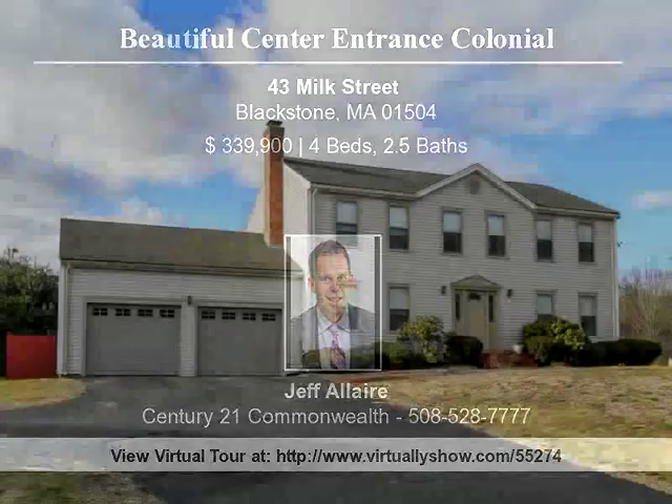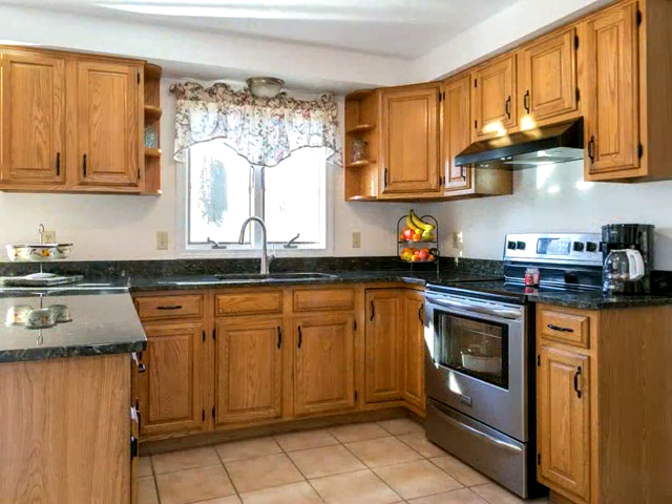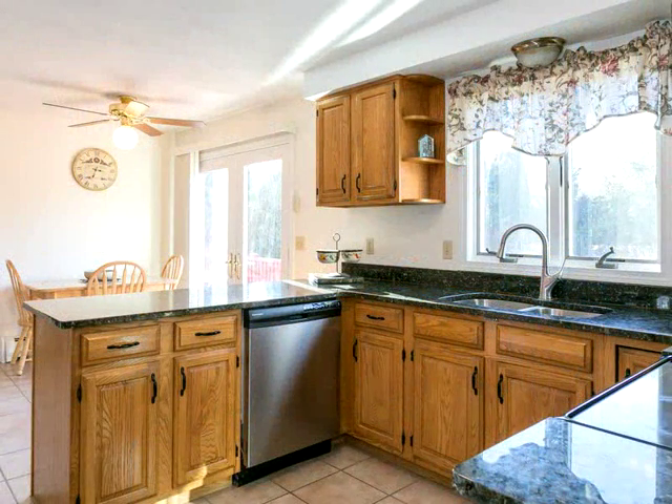Classic and beautiful center entrance colonial nicely set on Milk Street — don't miss out on your opportunity to own this great home. The first floor features an entry foyer with tile flooring and a large family room with hardwoods and fireplace, eat-in kitchen with